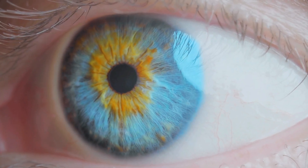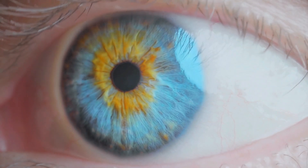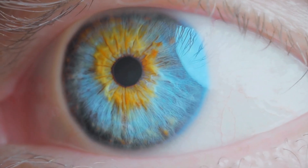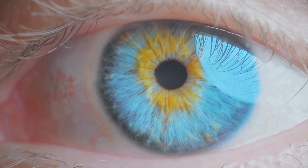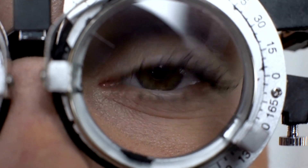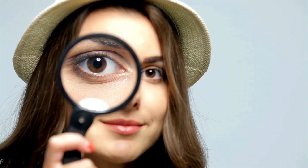The human eye is a marvel of biological engineering. It's a complex organ that captures light, converts it into electrical signals, and sends them to our brain, where they're processed into the images we see. To understand this better, let's break down the eye's anatomy, starting with the outermost layer and working our way in.